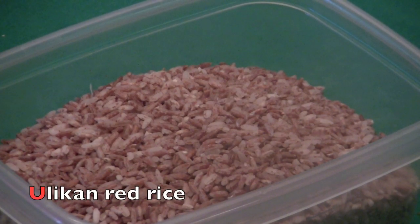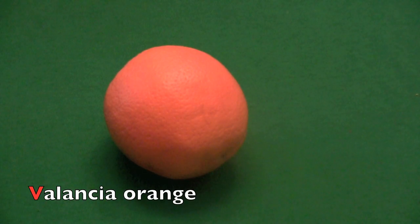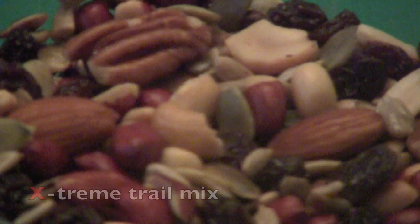U. Uglian red rice. V. V. Valencia orange. W. W. Watermelon.